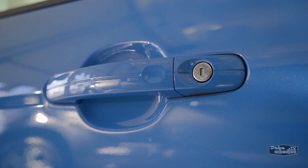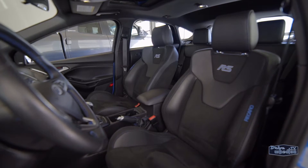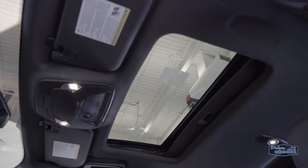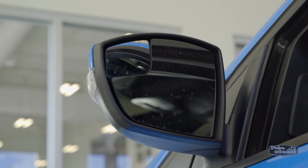The list of features includes remote entry, push button start, a leather interior, heated front sports seats, a heated steering wheel, a sunroof, dual zone climate control, a backup camera, and heated side mirrors.